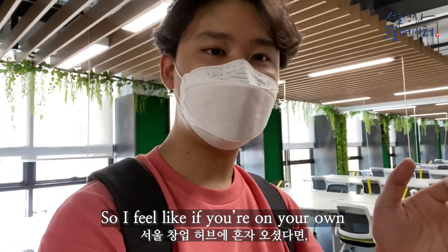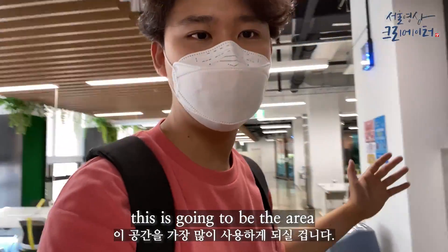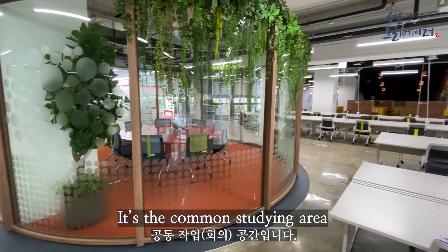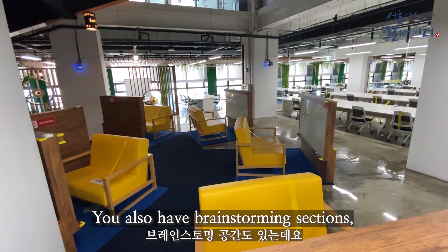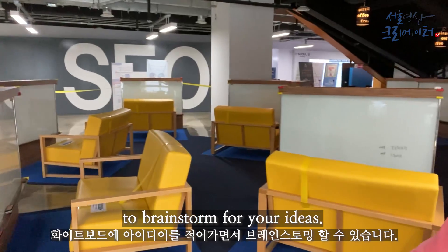If you're on your own in the Seoul Startup Hub and you're here to mostly study, this is going to be the area that you will be using the most. It's the common studying area and as you can see there are a lot of seats ready for you. You also have brainstorming sections and you can actually use the whiteboards to brainstorm for your ideas.